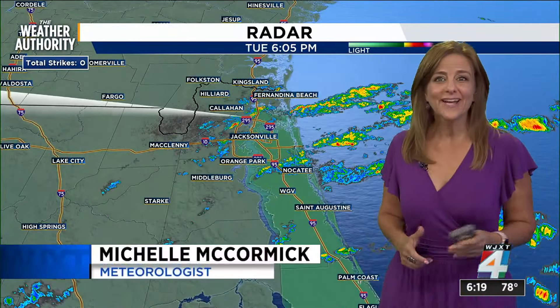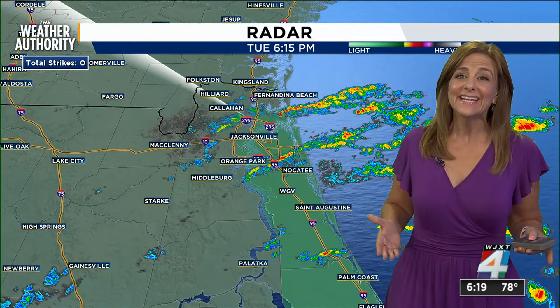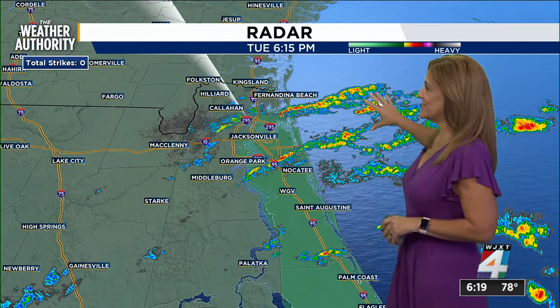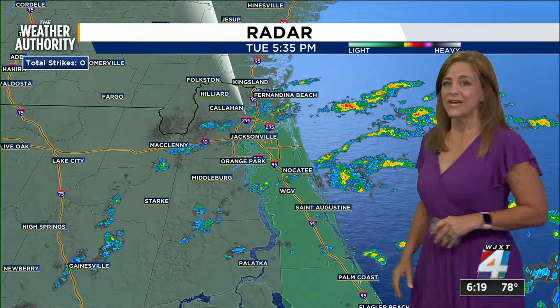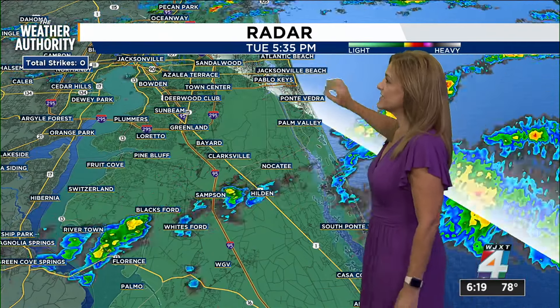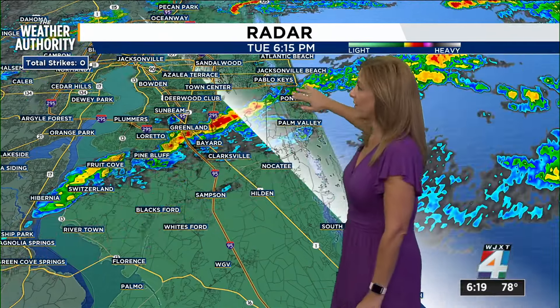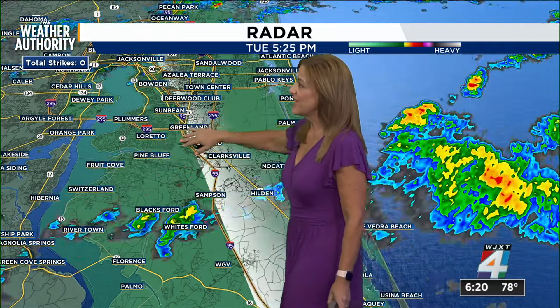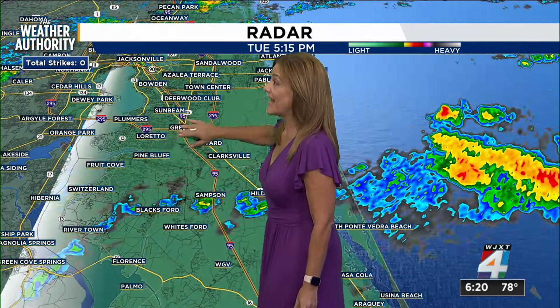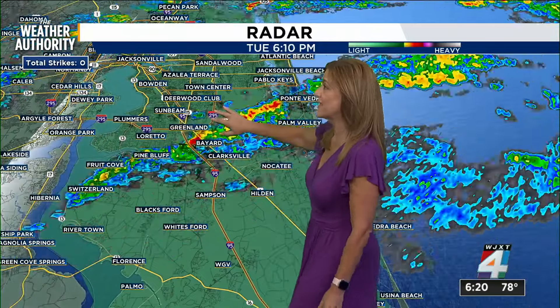Ready to be done with the rain? Yes, we are ready to be done with the rain. Some folks might not have seen any rain at all today, but we're still seeing plenty of it move onshore. Here's a look at our 4D radar as we're seeing another band training in. Here is a closer look at what we're seeing right through here — this is through the Mandarin area, just north of 295, right at 295 and 9B through here.